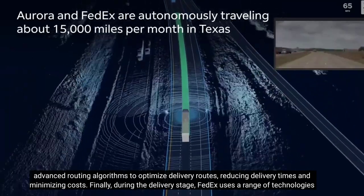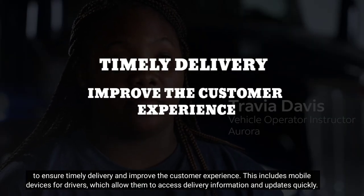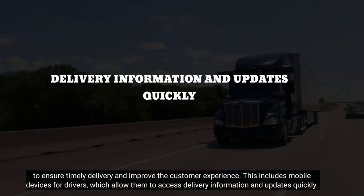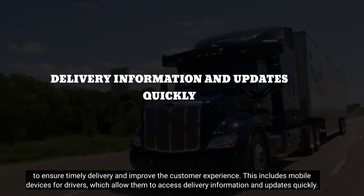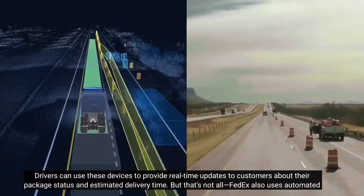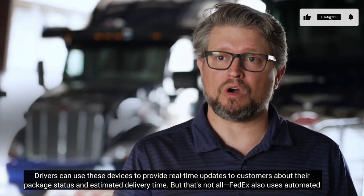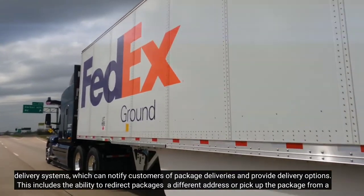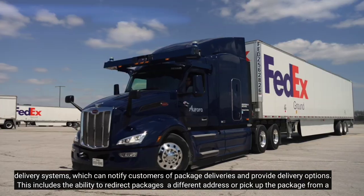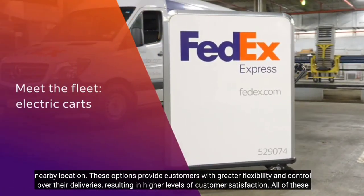Finally, during the delivery stage, FedEx uses a range of technologies to ensure timely delivery and improve the customer experience. This includes mobile devices for drivers, which allow them to access delivery information and updates quickly. Drivers can use these devices to provide real-time updates to customers about their package status and estimated delivery time. FedEx also uses automated delivery systems, which can notify customers of package deliveries and provide delivery options, including the ability to redirect packages to a different address or pick up the package from a nearby location.